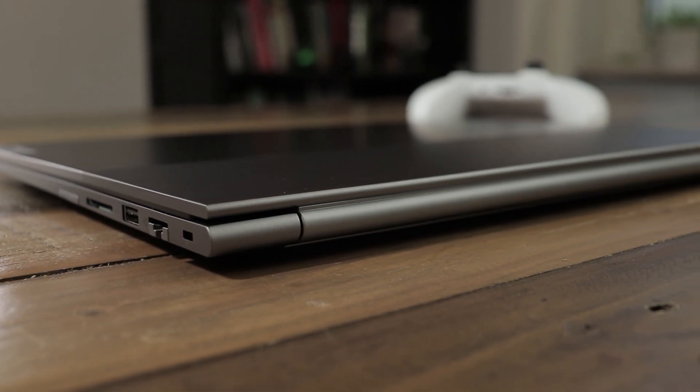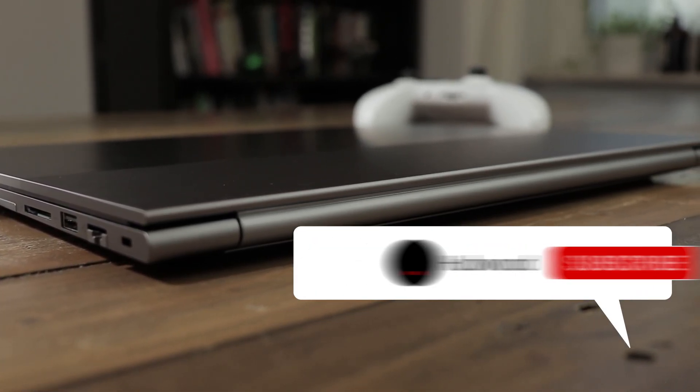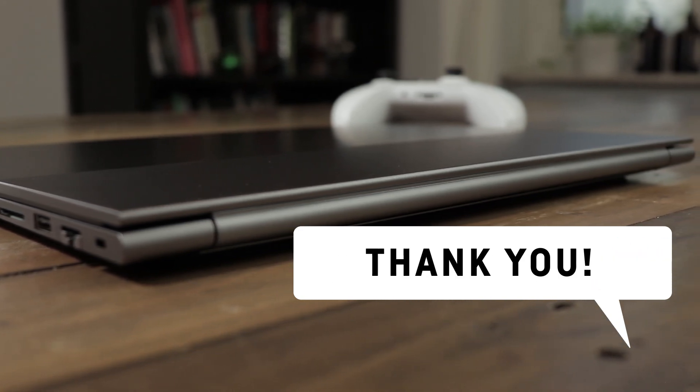I'm planning on doing a more detailed review of the laptop in a separate video soon, so make sure to hit that subscribe button if you're interested.